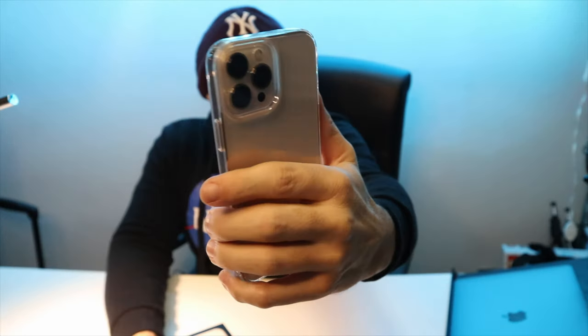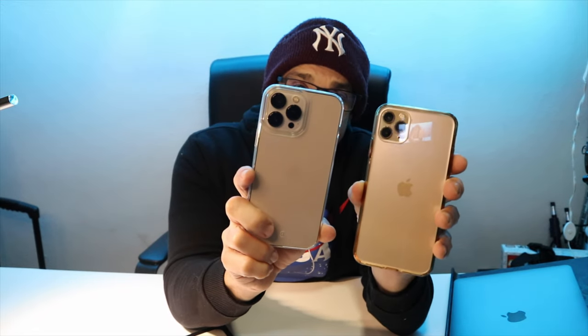Con iOS 15.2 hanno aggiunto l'opzione per scegliere direttamente di abilitare o disabilitare la macro, perché prima andava in automatico. Confronto con l'11 Pro Max: sono abbastanza simili, cambiano soltanto le fotocamere — quelle del 13 sono molto più grandi e catturano più luce. Le foto notturne non sono male, però non hanno ancora il massimo. La stabilizzazione video è ottima.